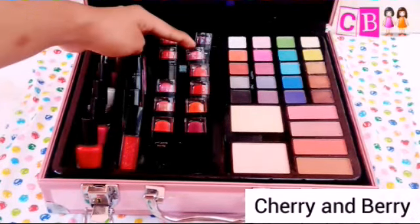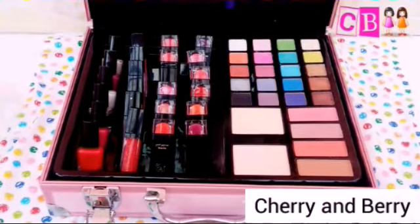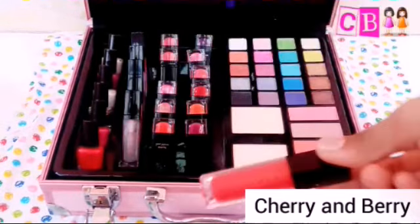Pink, baby pink, and purple, dark purple. We have six lip glosses — we have red, we have white.